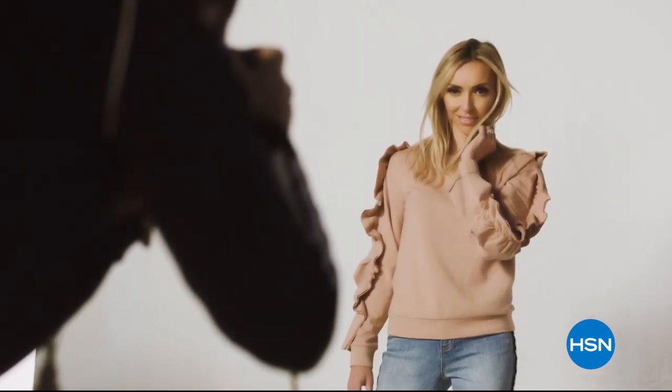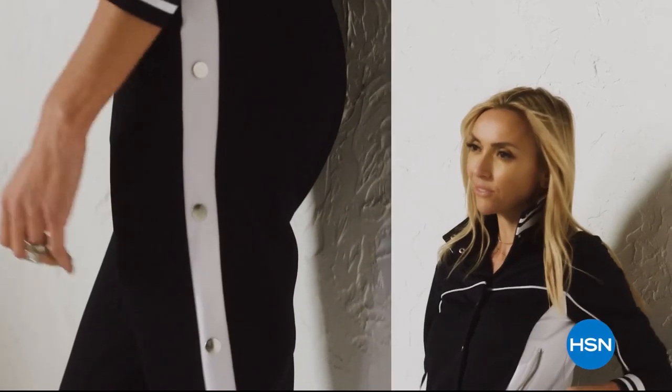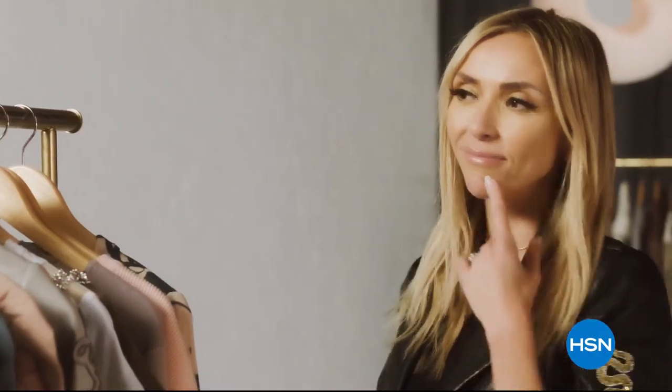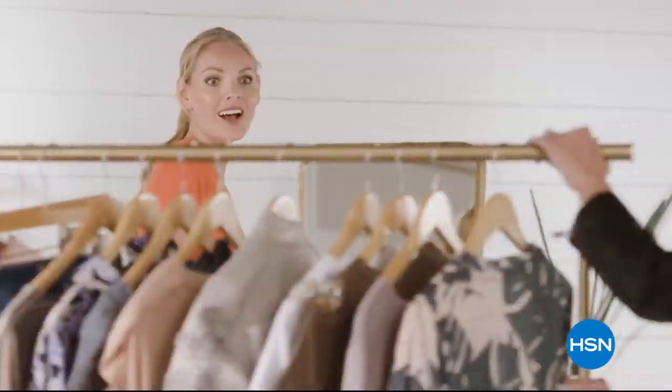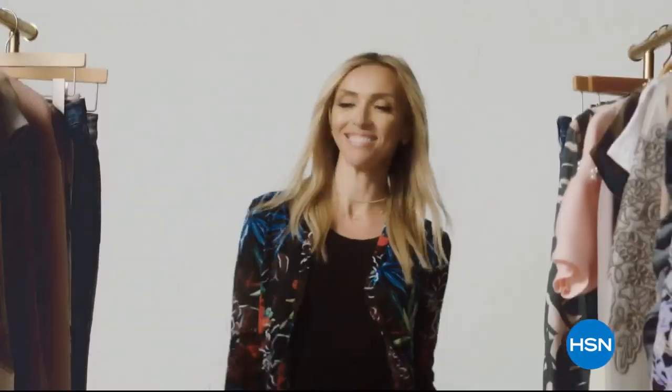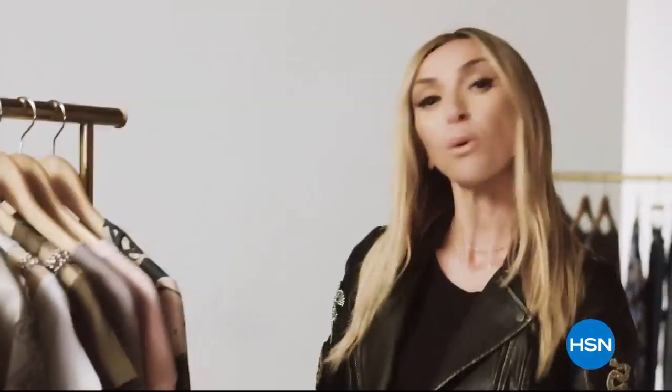G by Juliana is for the confident, fashionable, amazing woman. She can expect to feel comfortable, and she can also expect a lot of compliments — they'll be asking who are you, where did you get that?